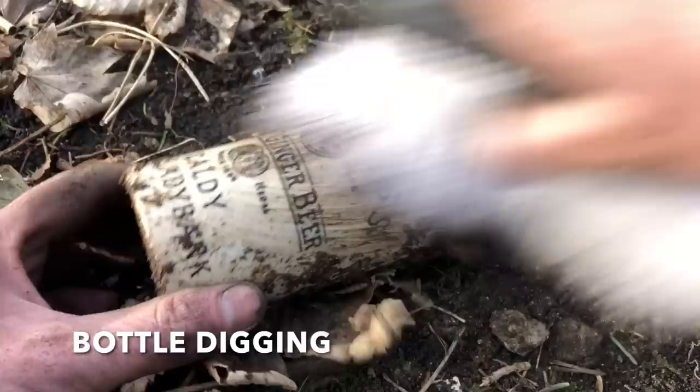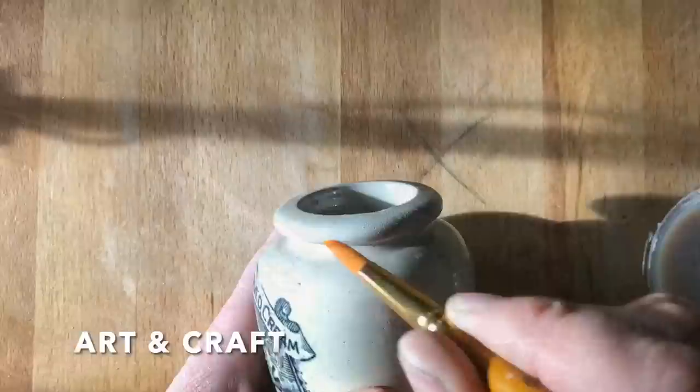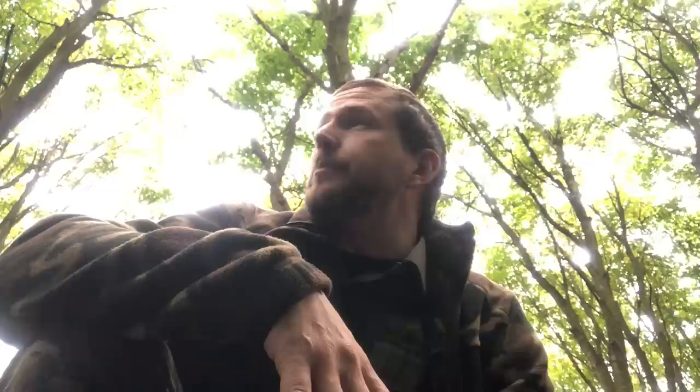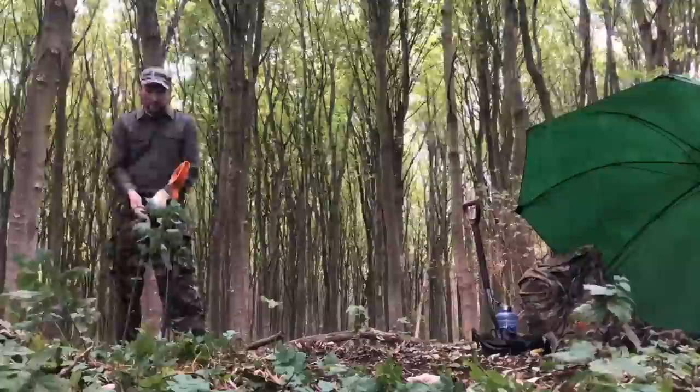Hello and welcome to Dirty Secrets of Scotland from here at the Bottle Dump in Fife. Bit of an unexpected dig today — I didn't expect to be here. The weather said it was going to be terrible, but it's just a little bit windy. I've got my little umbrella up. Let's hope it doesn't pour with rain later. Let's get dirty!